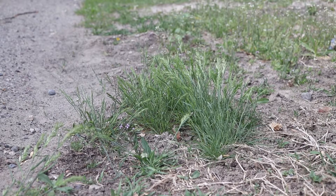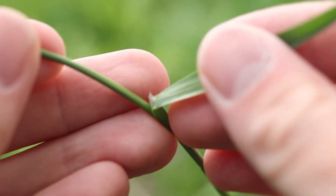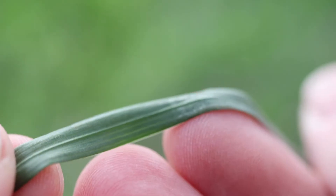The plant grows in a bunching habit and has tall thin hollow stems that are smooth and hairless. The leaves are lightly rolled in the bud and have large membranous ligules. They are smooth and hairless.